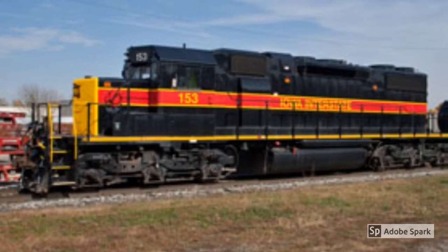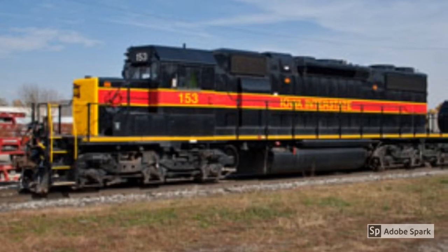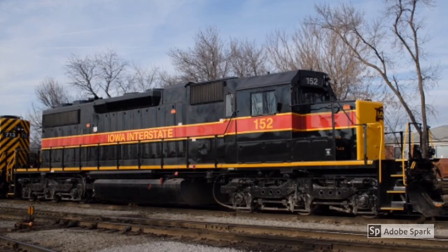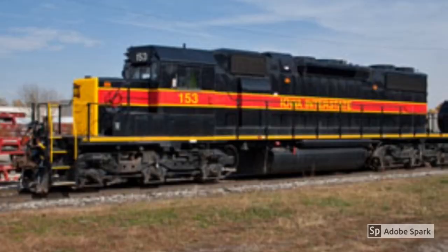Now here's a slideshow of every single SD38-2 that Iowa Interstate still owns. This locomotive shares the title with the GP38-2 and the Jeevos as locomotives that still operate on Iowa Interstate. Hope you guys enjoyed this episode. Bye!